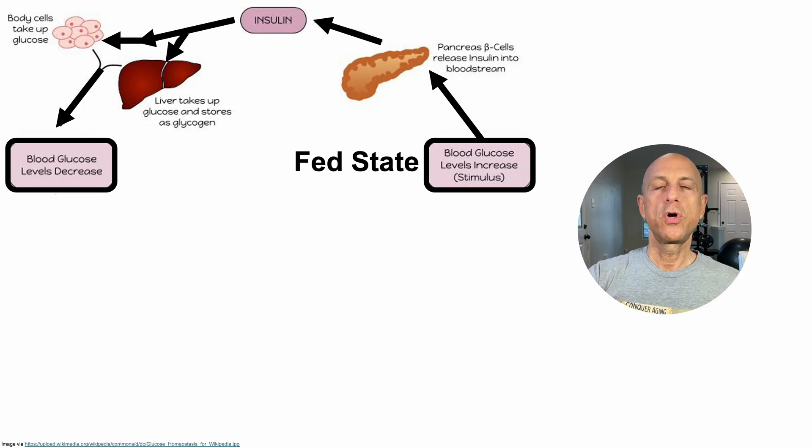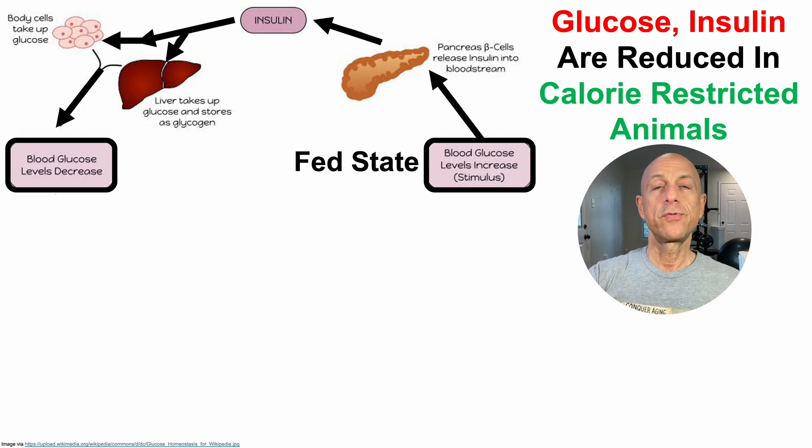The importance of glucose and insulin during aging is illustrated by the finding that calorie-restricted animals have lower levels of glucose and insulin throughout their lifespan. This is thought to be one reason why calorie-restricted animals live longer, with significant increases in average and maximal lifespan. But this may only be half of the equation in terms of glucose and insulin for extending lifespan.